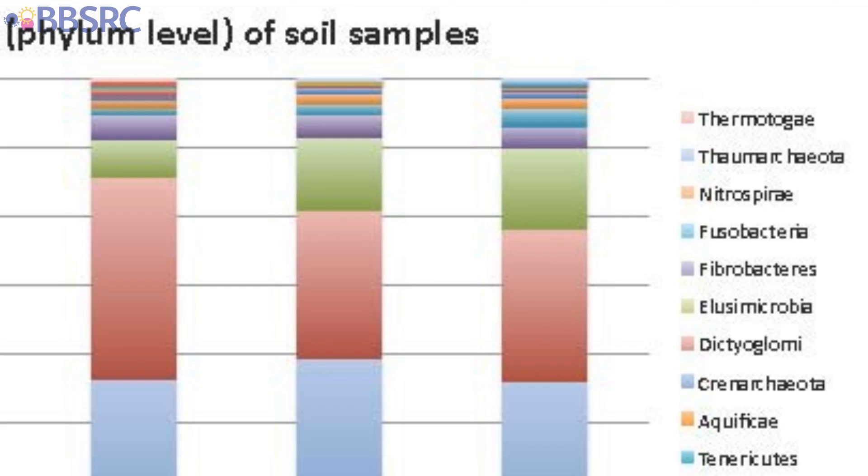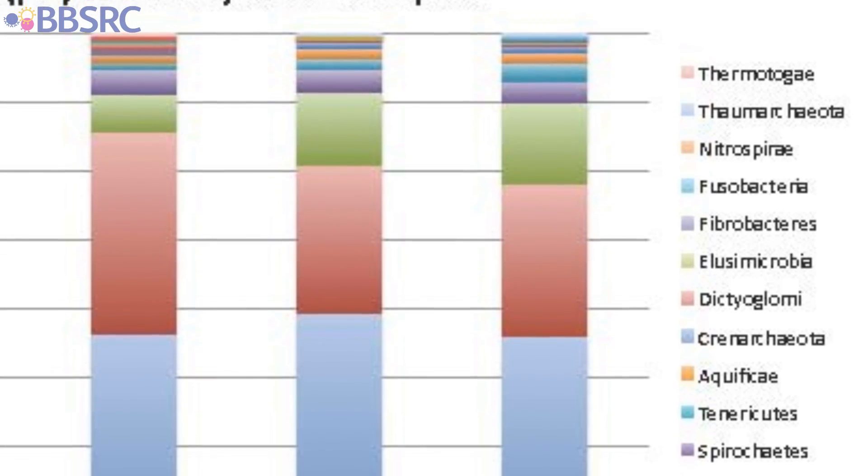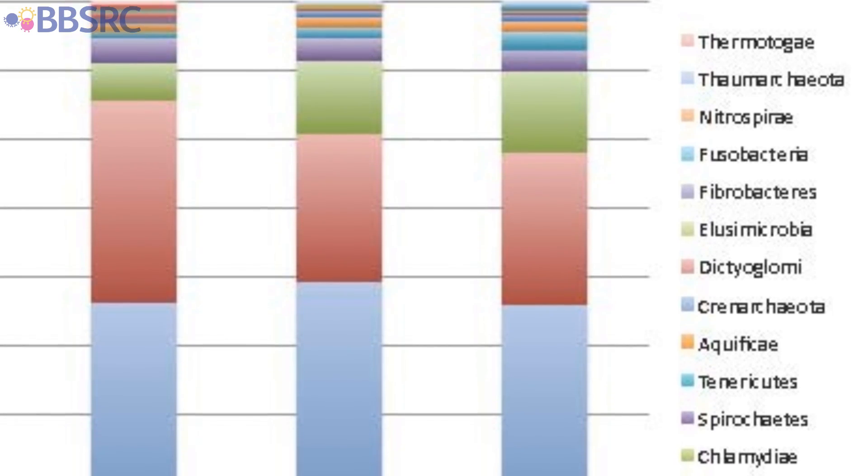We've analysed around 200 million pieces of DNA and in five out of the six samples, around 70 to 80 percent of the bacteria just come from two phyla — bacteria that tend to be associated with the roots of plants and also breaking down organic matter in the soil.